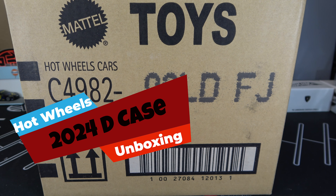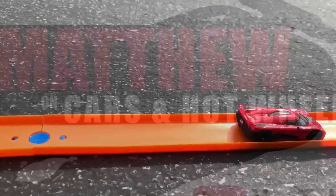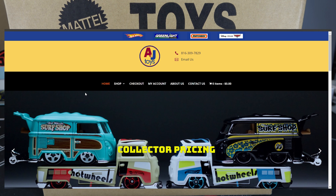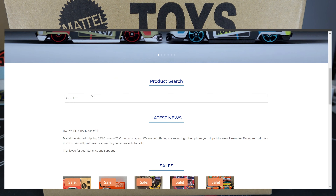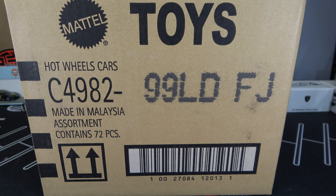Hey, it's Madden and let's open up the Hobbio's 2024 D-Case. I got this case from Ken from A&J Toys. These are still available on his site and you can buy those in the link below. So let's open this up.